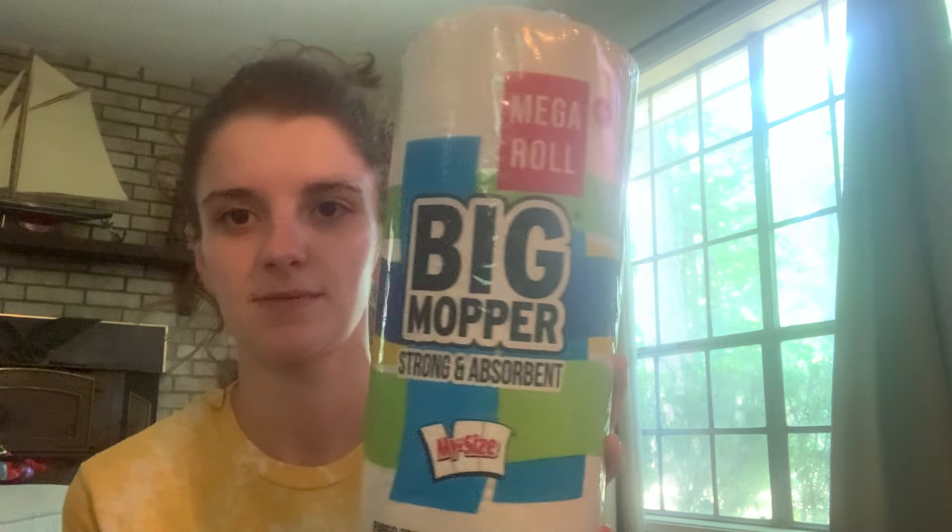We needed some paper towels — Mason ripped one. These are the mega roll Big Moppers, my size, 168 two-ply sheets. I picked up two of those because we are on our last roll.